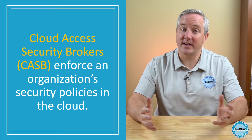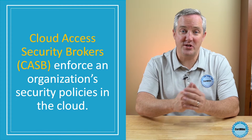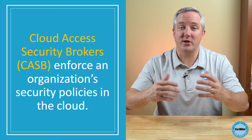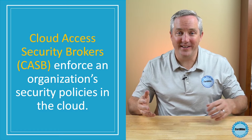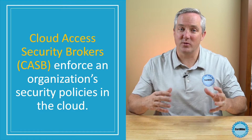Cloud access security brokers are technology solutions that insert themselves between the end user and a cloud service, and they inject security controls that enforce the organization's security policy. CASB solutions allow the IT team to enforce their internal requirements for access control, authentication, encryption, firewalling, malware protection, monitoring, data loss prevention, and content filtering, even when the data being protected resides in external cloud-based systems.